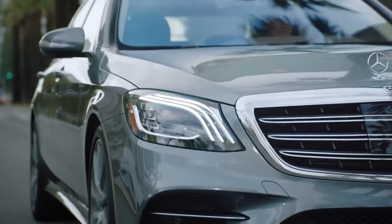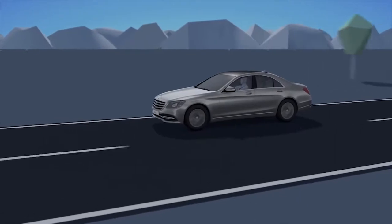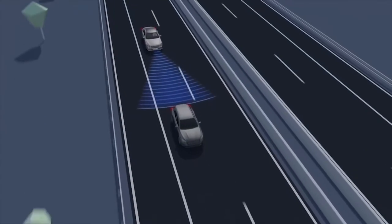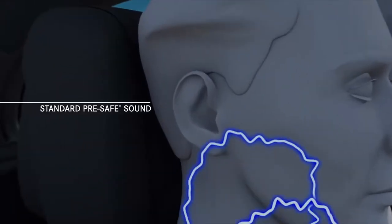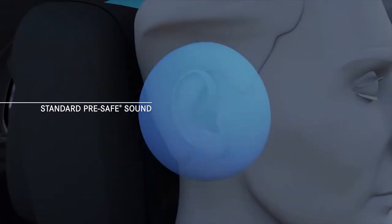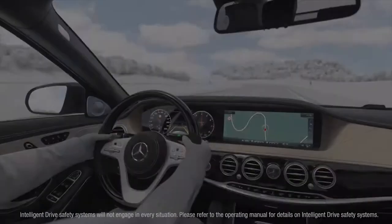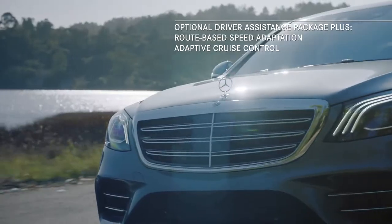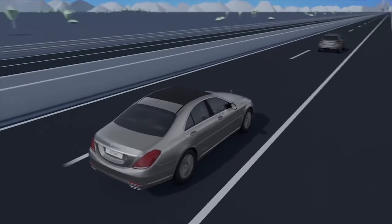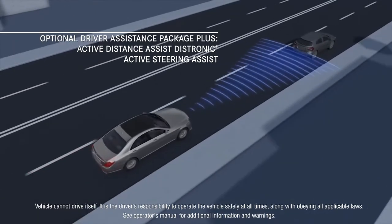The new S-Class appeals to all your senses and it drives with a sixth sense. It continues the legacy of introducing groundbreaking safety measures that may one day be industry standards with its driver assistance systems. Systems like Pre-Safe Sound, which can emit a safe pink noise when sensors detect an impending impact to help prepare and protect your ears from any severe impact sound. There are also advanced assistance systems which can adjust speeds based on posted signs and route features when working with the adaptive cruise control. Active distance assist Distronic and active steering assist help support the driver with steering and keeping a safe distance to the vehicle in front while traveling at speed.